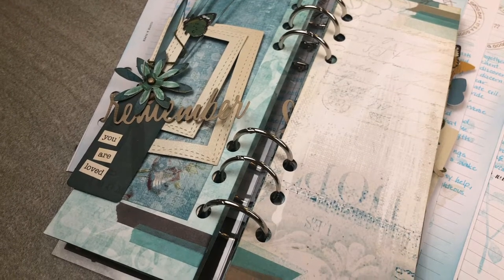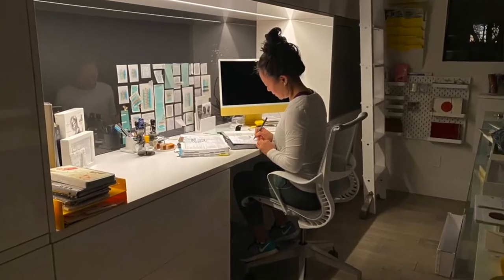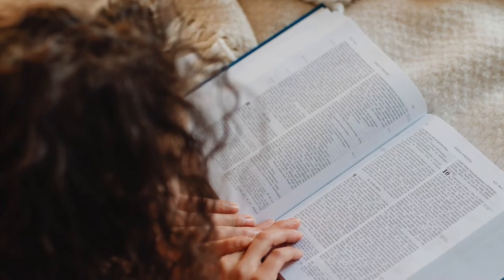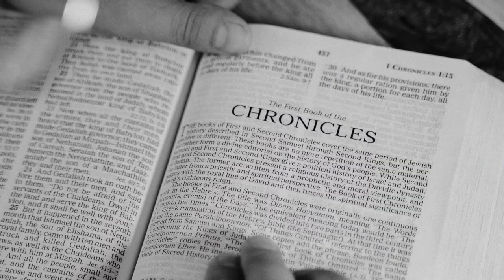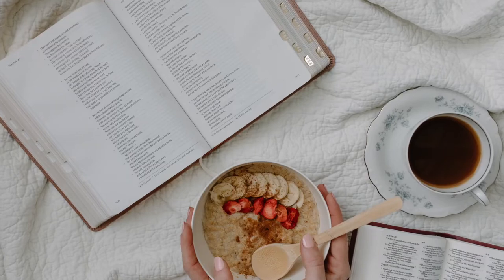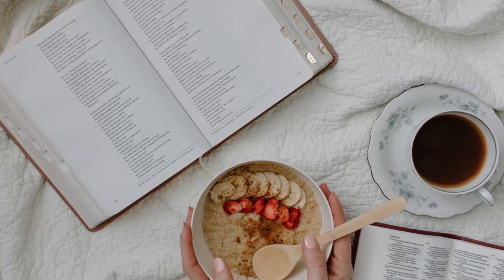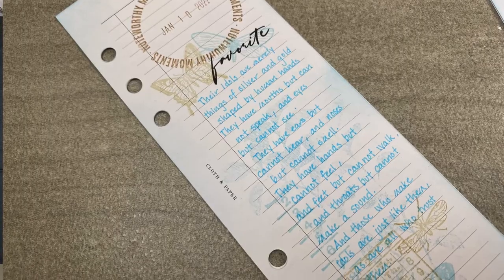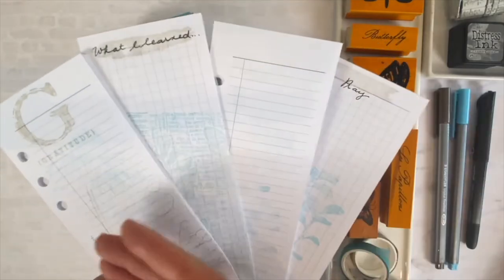Every morning before my family would wake, my morning routine would consist of me going to my office or craft room and spending time reading my Bible. Reading a passage and reflecting on what I read would jumpstart and set the tone for my thoughts for the day. If a quote or a verse jumped out at me, I would write it down on these half-page inserts, which I would stamp and embellish in a way that would match the scrapbook journal I'm going to show you here.